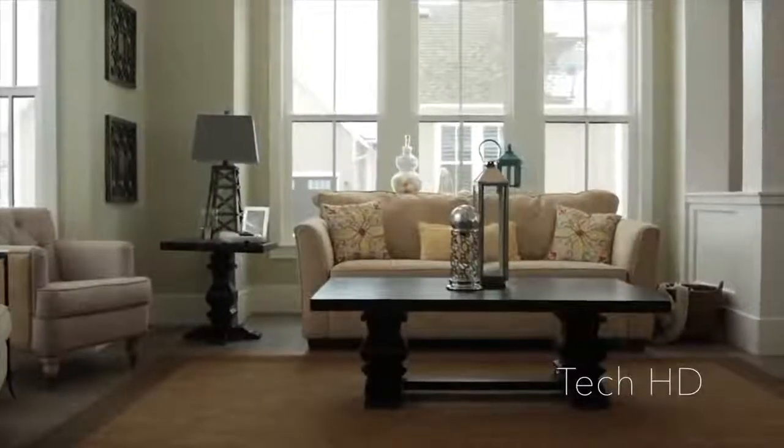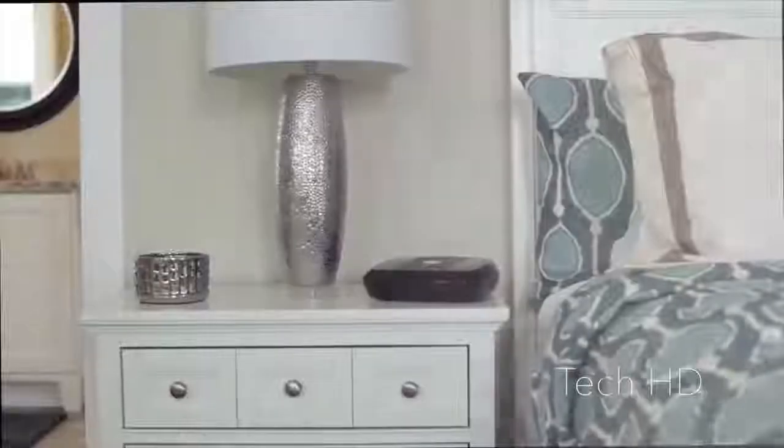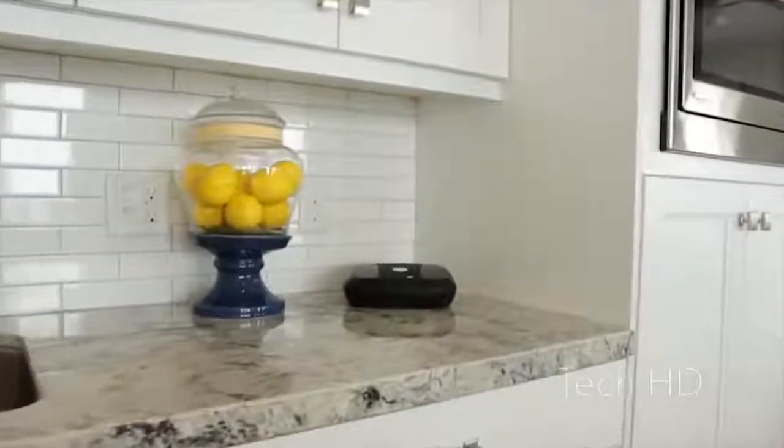ECHO is designed not to look like a gun safe and is intended to be left out for quick access. It looks natural on your nightstand, desk, shelf, or countertop.